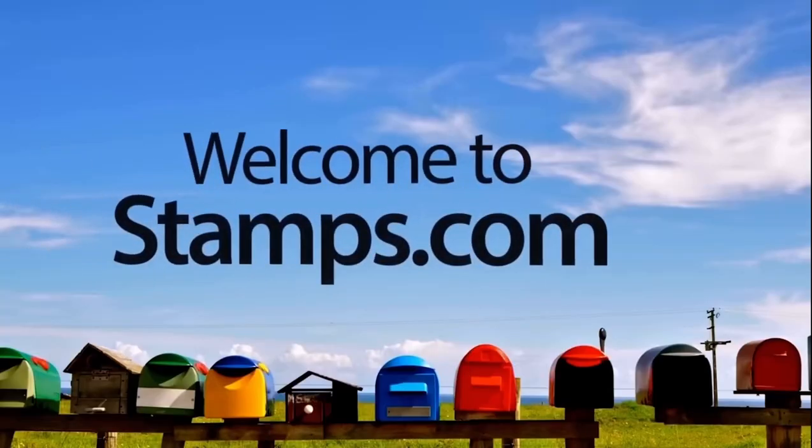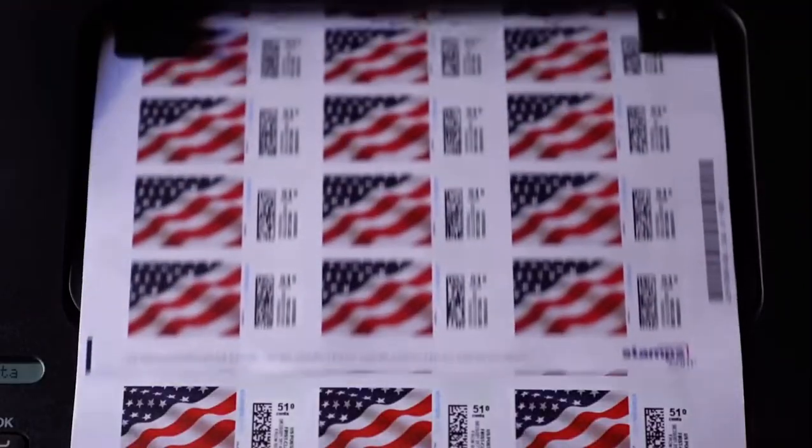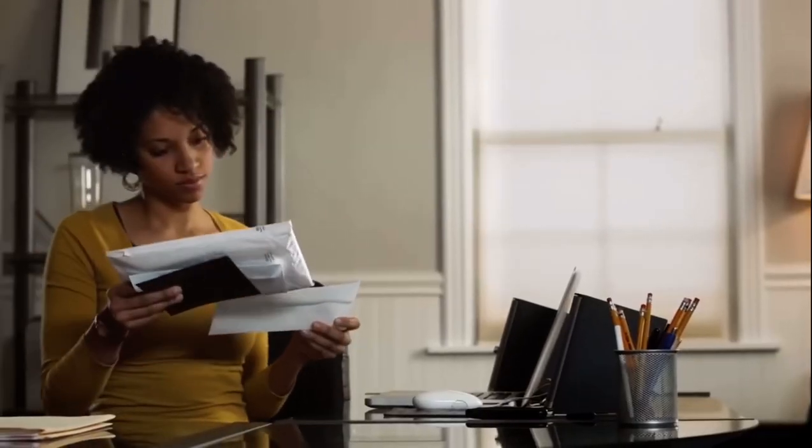January means dealing with customer emails, returns, gift card purchases, and the inevitable increase in postage cost. Indeed. Stamps.com teamed up with your post office to get you huge mailing and shipping discounts up to 86% off. It's a new year no-brainer for your small business.